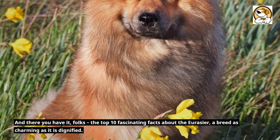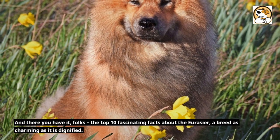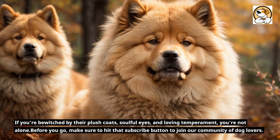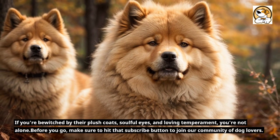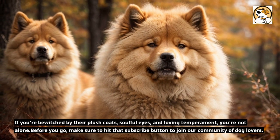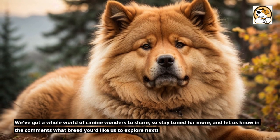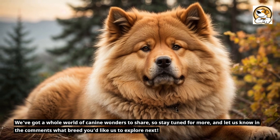And there you have it, folks — the top 10 fascinating facts about the Eurasier, a breed as charming as it is dignified. If you're bewitched by their plush coats, soulful eyes, and loving temperament, you're not alone. Before you go, make sure to hit that subscribe button to join our community of dog lovers. We've got a whole world of canine wonders to share, so stay tuned for more, and let us know in the comments what breed you'd like us to explore next.